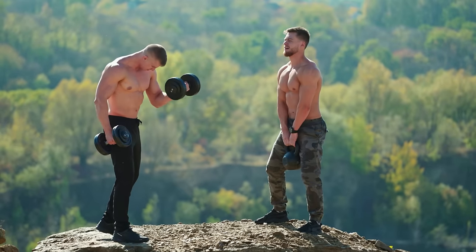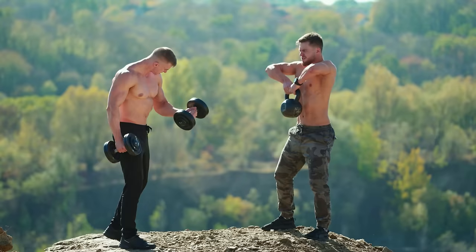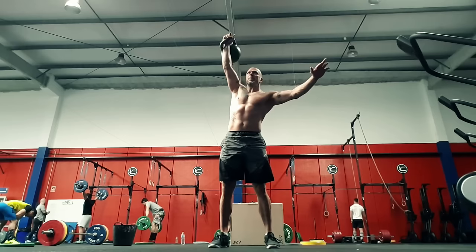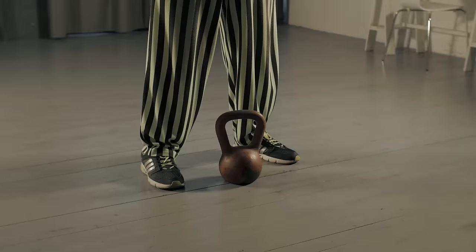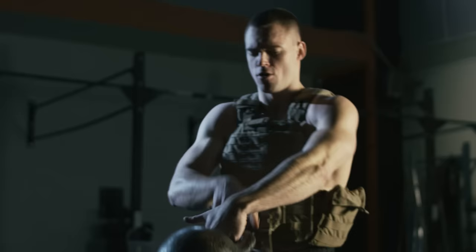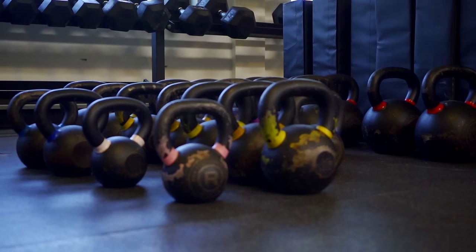Have you ever tried incorporating kettlebells into your fitness exercises to increase efficiency? After all, the benefits of including kettlebells in your workouts are ideal for endurance training, coordination, and arm strength. In this video, we'll talk about the changes that will occur in your body if you exercise with kettlebells. We recommend you watch this video to the end — it will be informative.